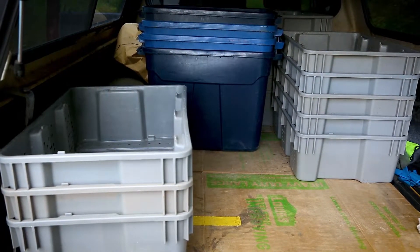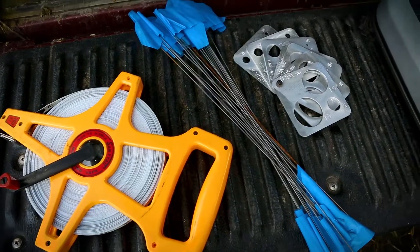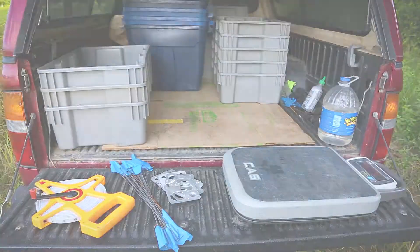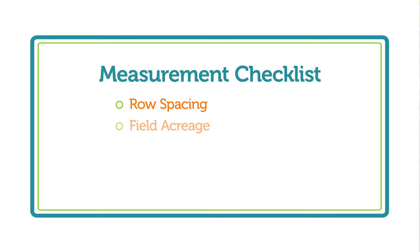You'll need harvest containers, measuring tape and flags, and a weighing scale that is accurate to a hundred pounds or so. You need to know the row spacing, acreage in the field, and quality specifications for what is marketable to your group of buyers.